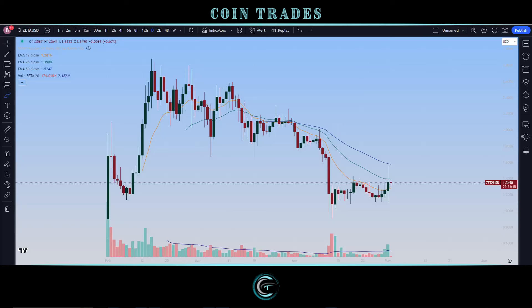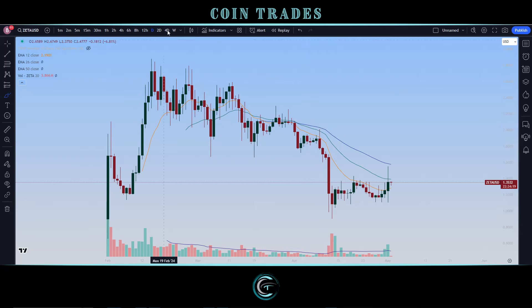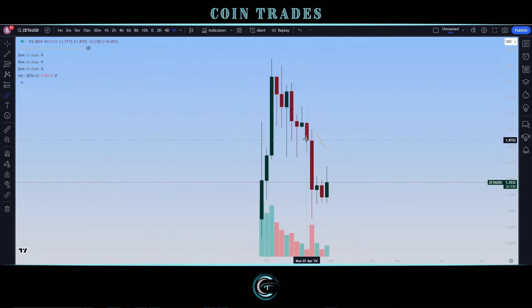Coin traders, what's going on? Thanks for joining me for the show. Looking at ZetaChain, ZETA on that ticker. A pretty new project — it had its release back at the start of February. Big pump, slight pullback, then a huge rally, and ever since had a little bit of a taper off with a lot of decreasing volume. Obviously the crypto space flush and pullback hit ZetaChain pretty hard.